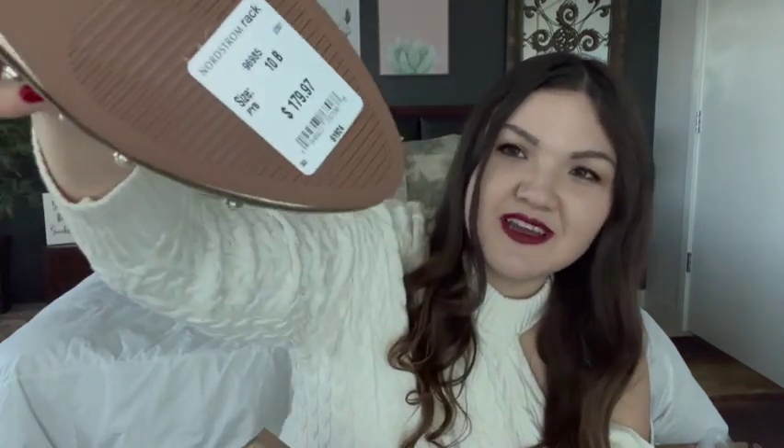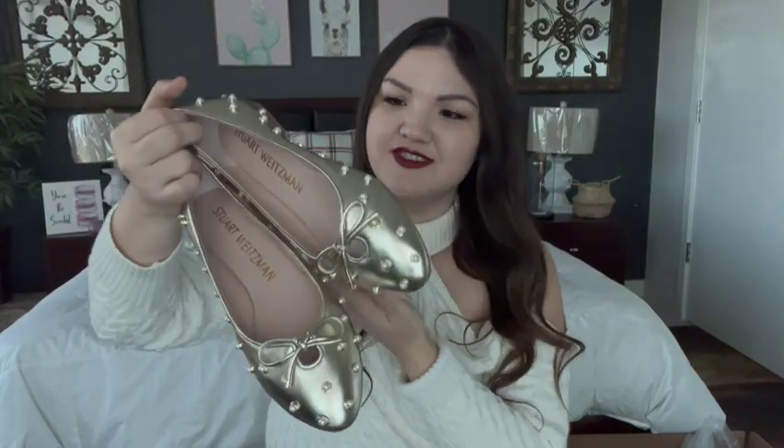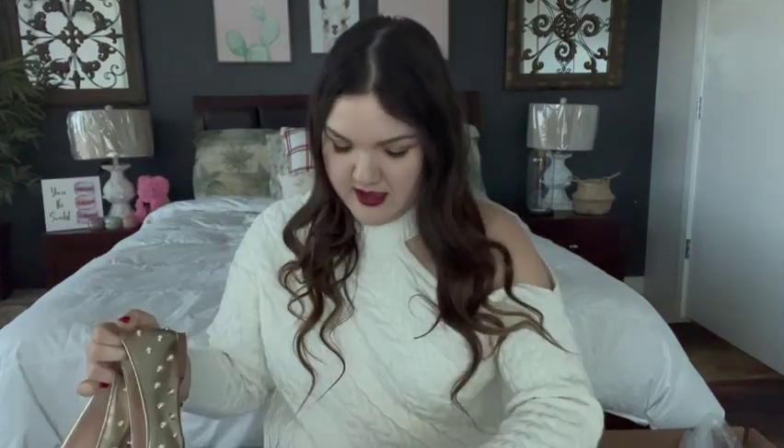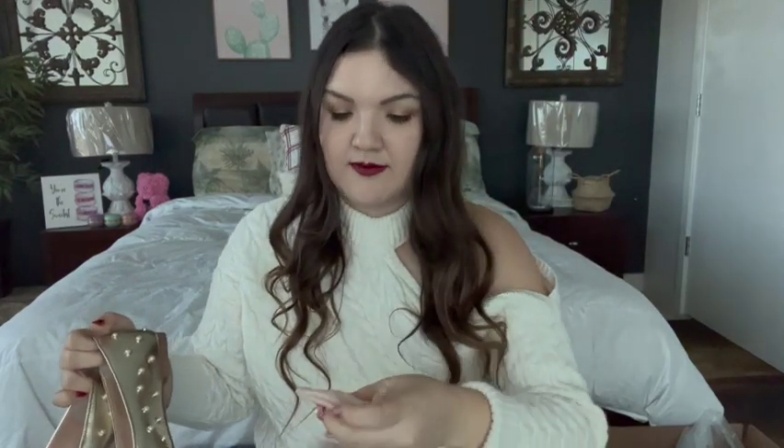The price was amazing. The original sticker price at Nordstrom Rack was $180, and after all the discounts online — they apply everything to your cart automatically, so you don't have to add a promo code — these were $63. My size was the only one left, so I was just extremely lucky. $180 down to $60 is just a crazy steal. It came with this cute little pink dust bag and a mini dust bag with some of the extra little stud pearls in case some fall off.